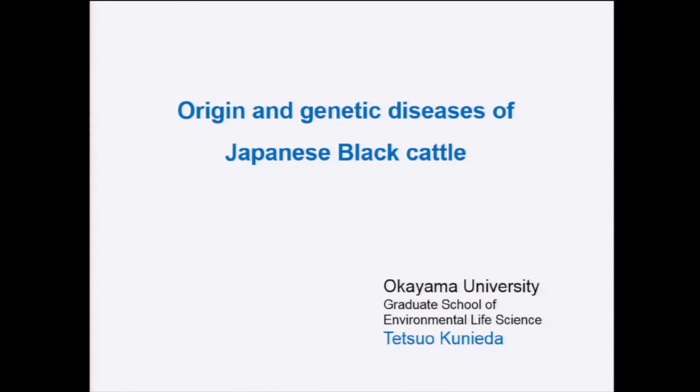My name is Tetsuo Kuni. I come from Okayama University. Today I would like to talk about the origin and genetic disease of the Japanese black cattle, introduced by Dr. Osawa.